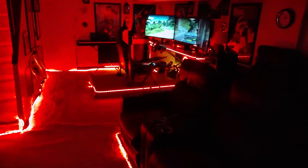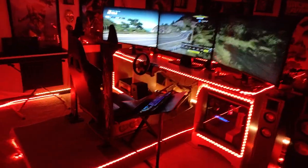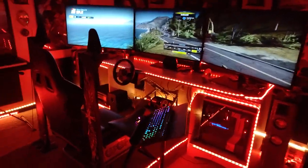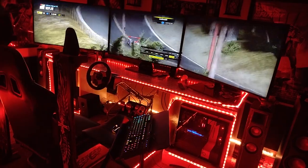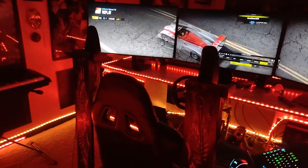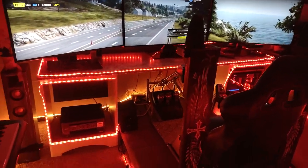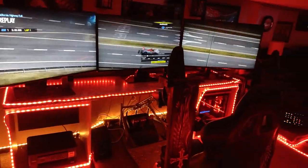Coming forward is my racing simulation cockpit that plays all kinds of racing simulation games. Also flight games too. There's also an arcade on Steam where I can sit back and play all kinds of games on my computer. I put the lights around it to get a more attractive look, as if it's my car.